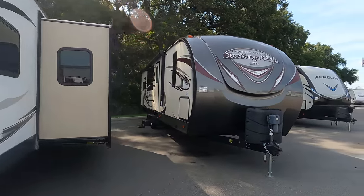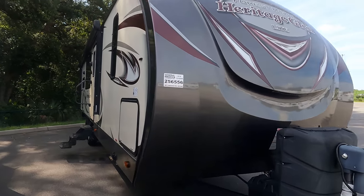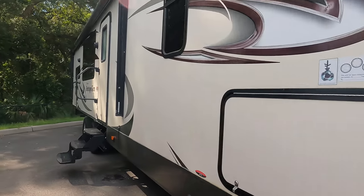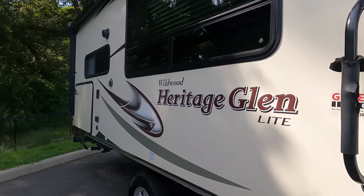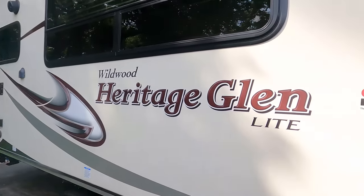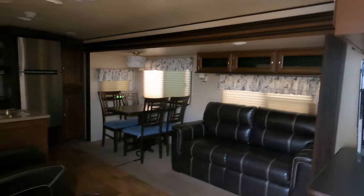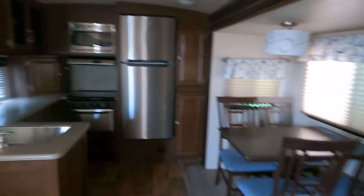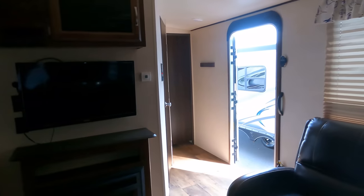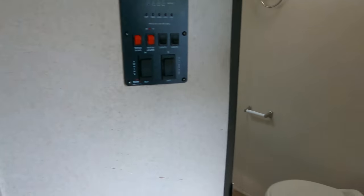Here's a nice one — a Heritage Glenn 282RK. It's a great rear living room floor plan with electric stabilizing jacks and an outside kitchen. This is one of my favorite layouts, especially for a travel trailer: solid surface countertops, high ceiling, there's your TV. This is just some good, good stuff right here.